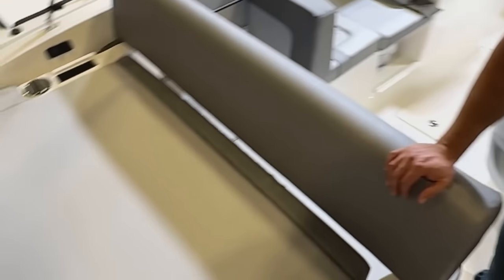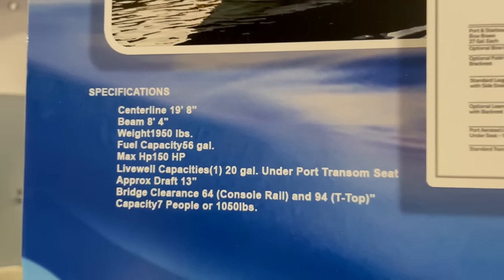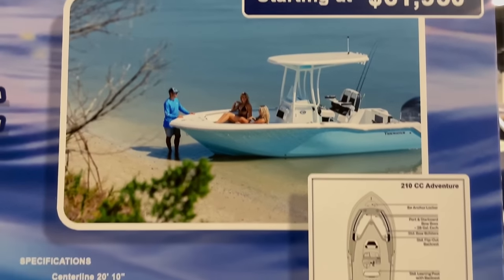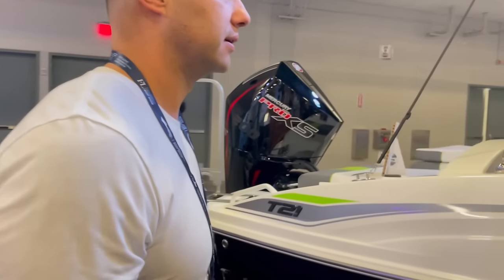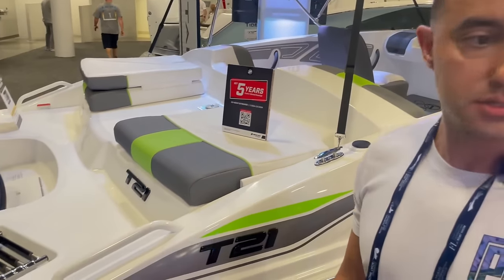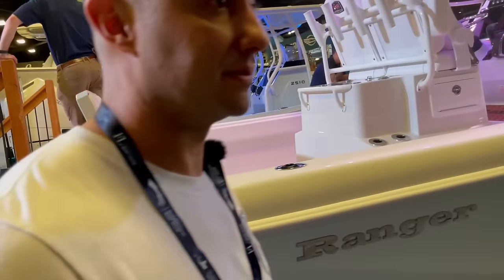Not too impressed, especially for that much money. Tightwater has a 19-footer for $43,000 but it's not at the show — that looks like it would've been a good deal. They also have a 20-footer but they don't bring the small ones to the show. That's around $50,000 — it'll get you on the water, but pretty expensive.